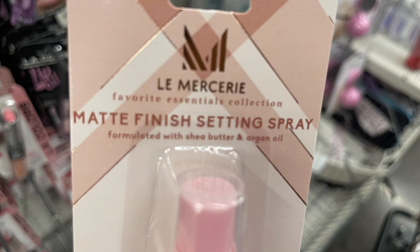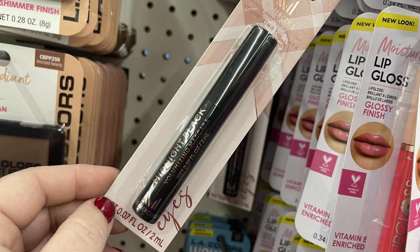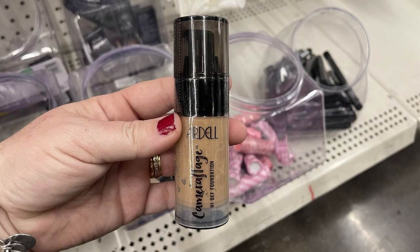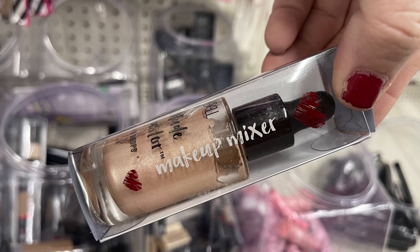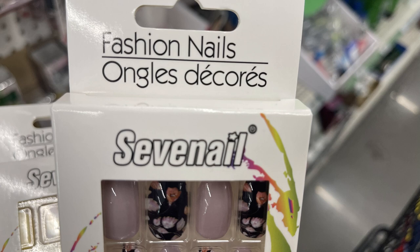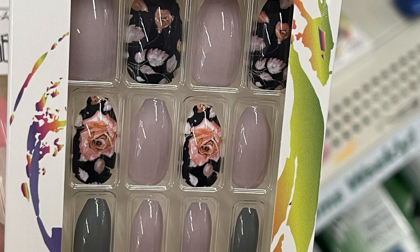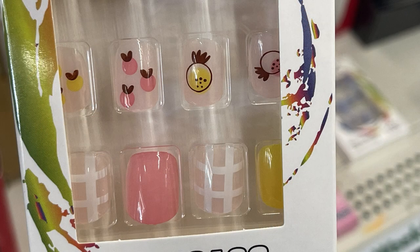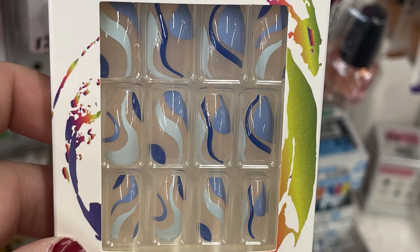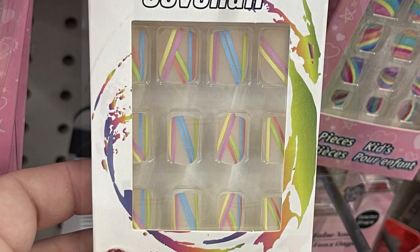Some more of the Lay Mercery Matte Finish Setting Spray. I also found the Volumizing Mascara in Dark Black. Some of the Ardell Camouflage High Def Foundation — you can find these at Walmart and Sally's Beauty. They had the makeup mix-in mixer and the photo face coverage of the same brand. Then the seven nail fashion nails — I love this pack with the pink and the black with the roses. They also had a pack with little fruits, pink and yellow, the light blue and dark blue, and a marble effect.